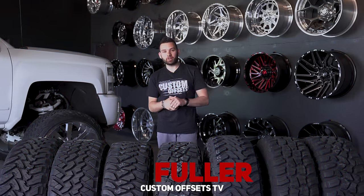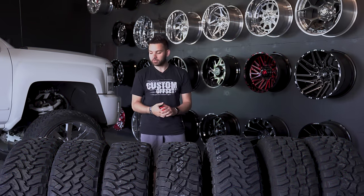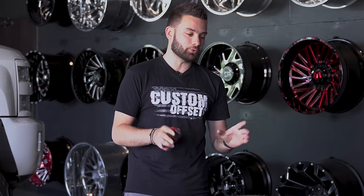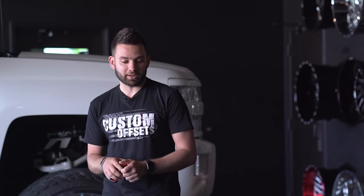What's going on guys? I'm Fuller from Custom Offsets, Custom Offsets TV on YouTube. Today we've got seven tires in front of me and these are arguably some of the best mud terrain tires on the market, but they're all best for kind of their own reasons. So we're gonna go through the lineup and show you some pros and cons of each one.